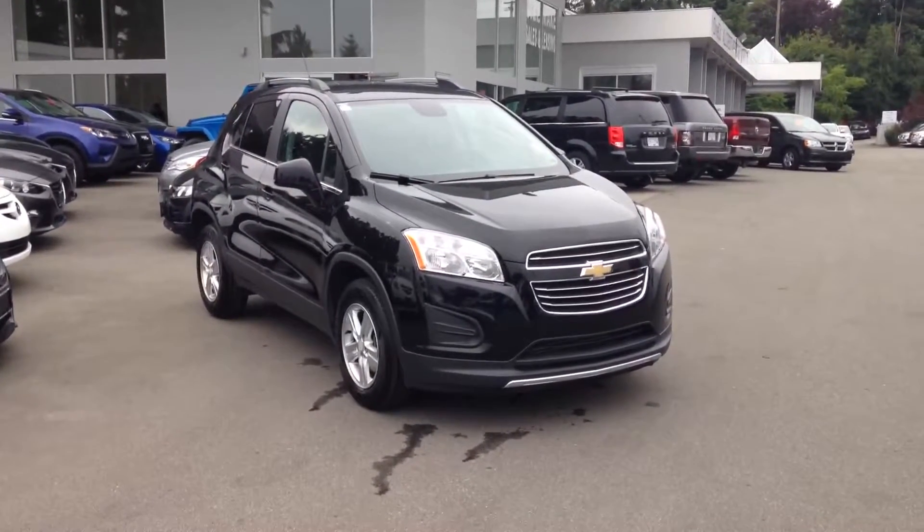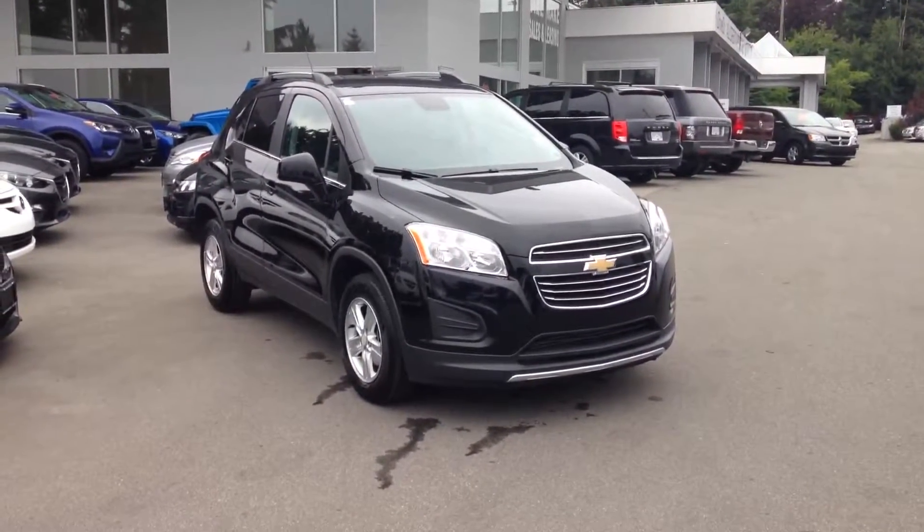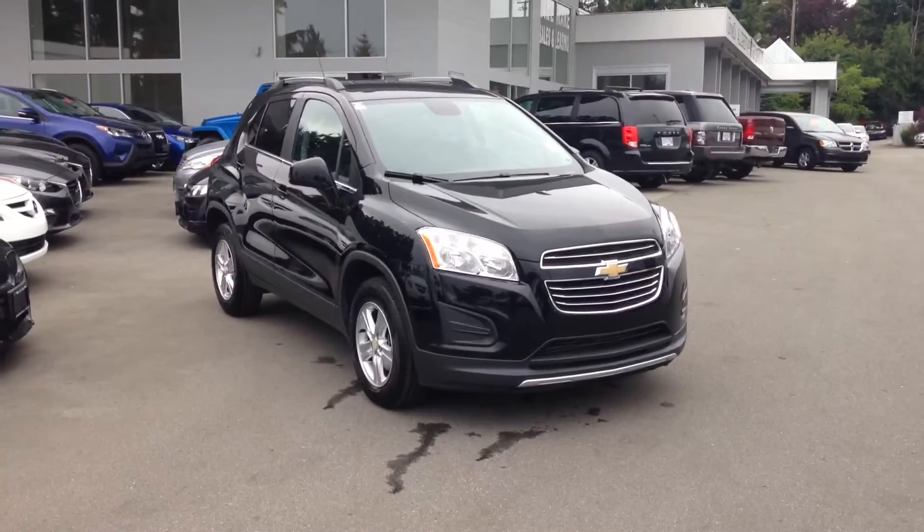Hopefully you like everything you see in the video, Janice. This is Rich again from DriveCo Motors, and I'll follow up with you very shortly.